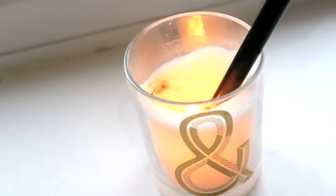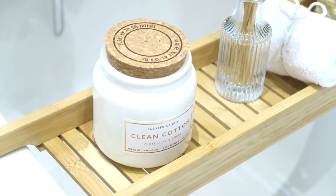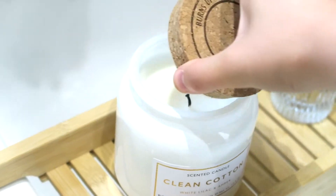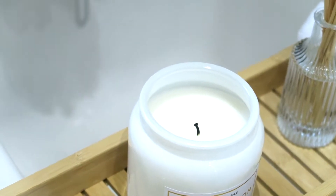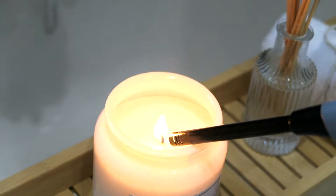So to start with, I'm going to light some candles because who doesn't want a bit of candle ambience in the bathroom when you're about to have a lovely relaxing bubble bath? This one from Primark Home absolutely smells gorgeous — I'm obsessed.